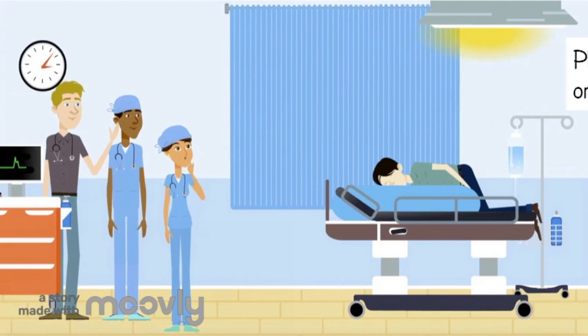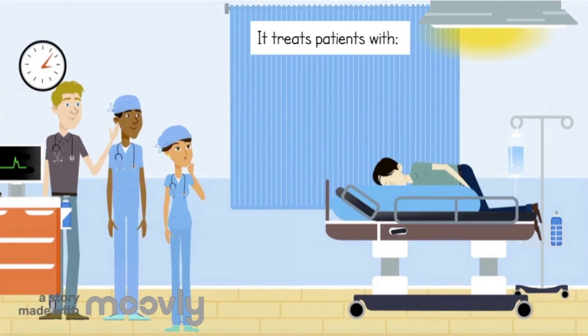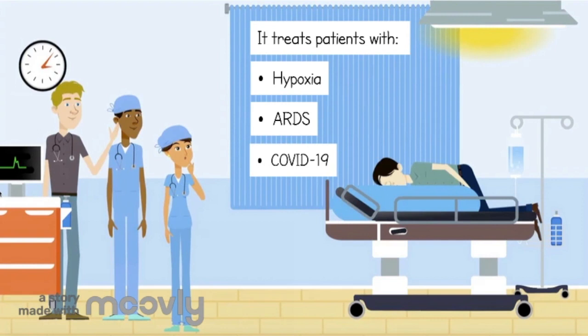Prone positioning has been used since the 1970s to treat patients with hypoxia — having low oxygen levels in the blood. Nowadays, prone positioning is being used for patients with acute respiratory distress syndrome (ARDS) and COVID-19, both life-threatening conditions that cause low blood oxygen levels.